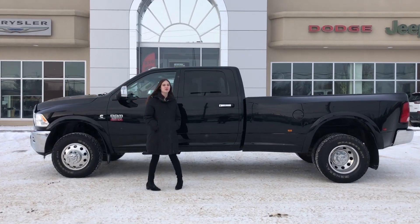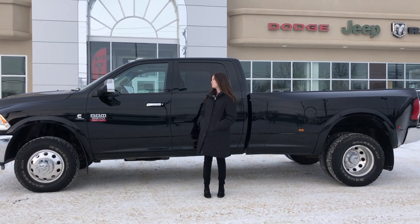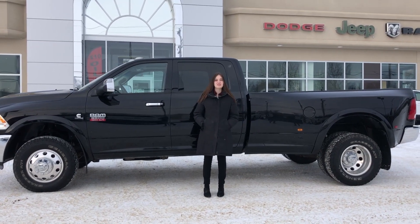Hey guys, Emily here down at Redwater Dodge — home of the $10 oil change, brake-ready Ram, and now we buy your Ram. This is the 2012 Ram 3500 Laramie, so let's take a look.